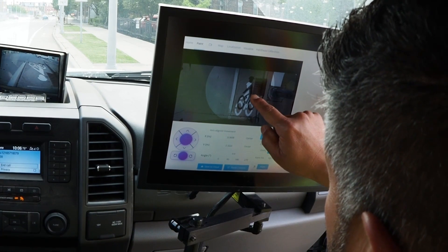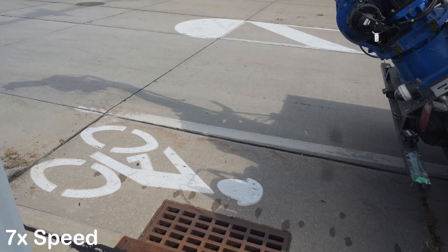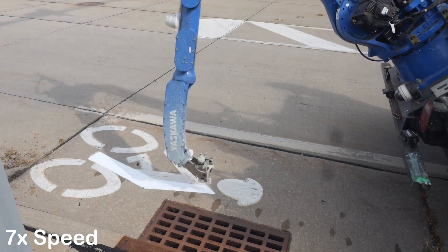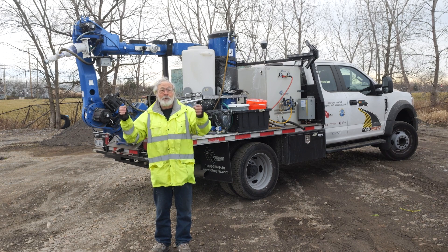We can also make them more efficient. They can get more done in the same amount of time, or they can do the same amount of work with fewer workers, which is critical because right now it's getting really hard to recruit new workers into this industry.